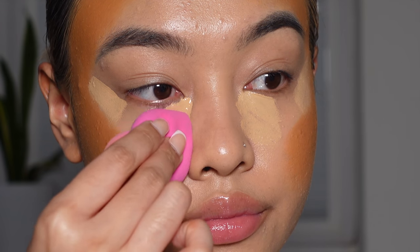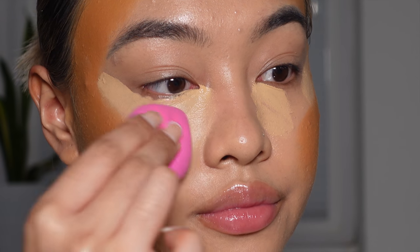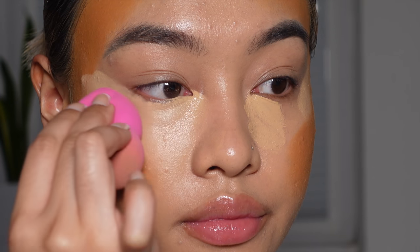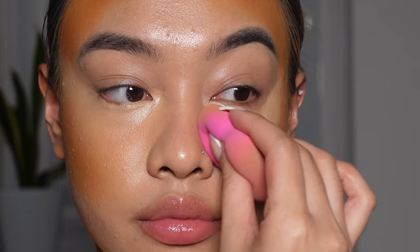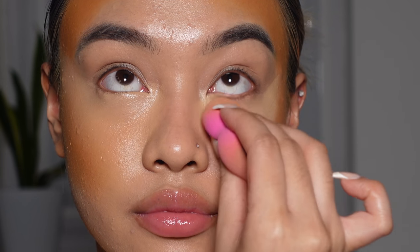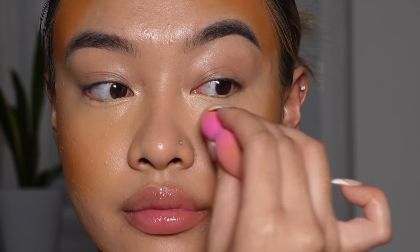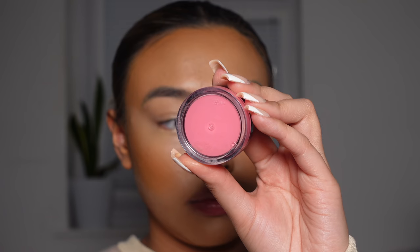Now I'm going in with the pointy end of my beauty sponge and blending out my concealer. Now for cream blush I'm going in with the Elf Cosmetics Putty Blush in the shade Bora Bora.